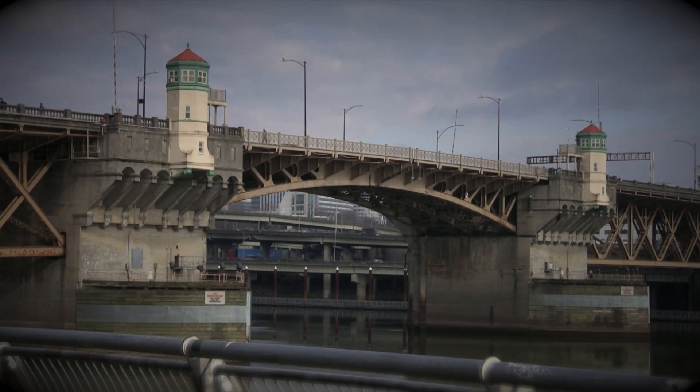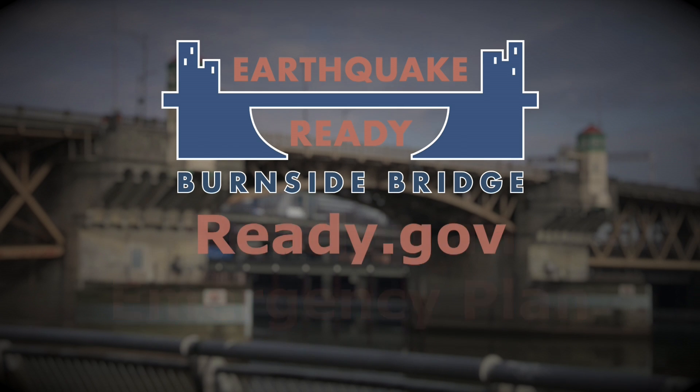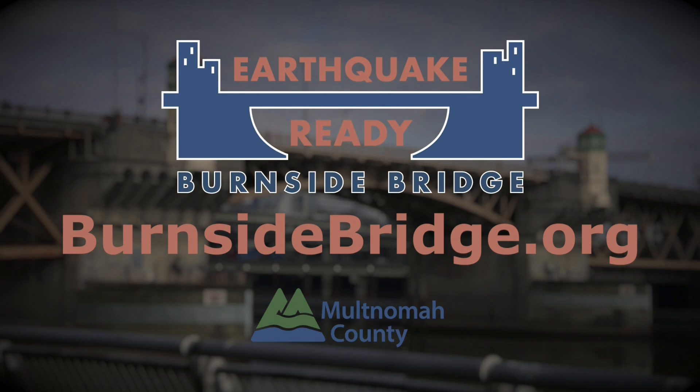Experts say the best way to start is to develop an emergency plan. Having a plan will improve the likelihood your friends and family can communicate and reunite after a disaster. There are simple plans, tips, and other resources to be prepared for an emergency at Ready.gov. Together, we can prepare our community to survive and recover from a major earthquake. Learn more at BurnsideBridge.org.